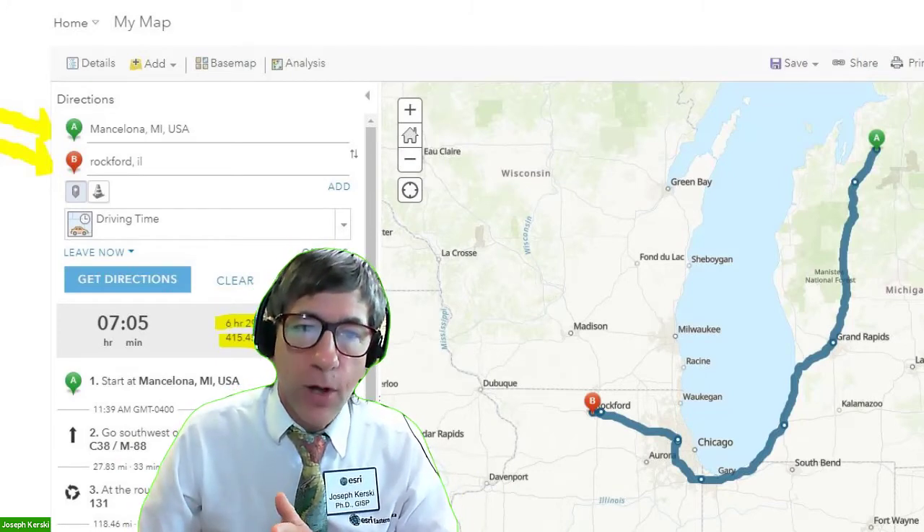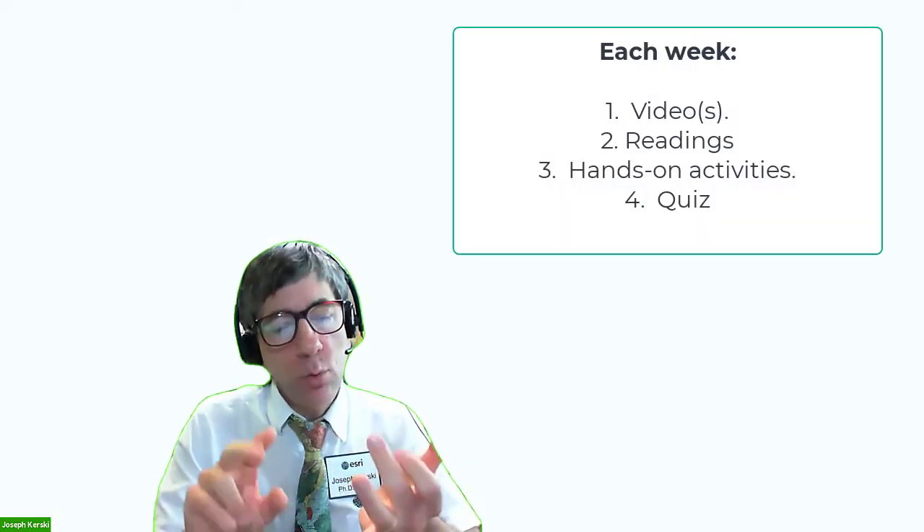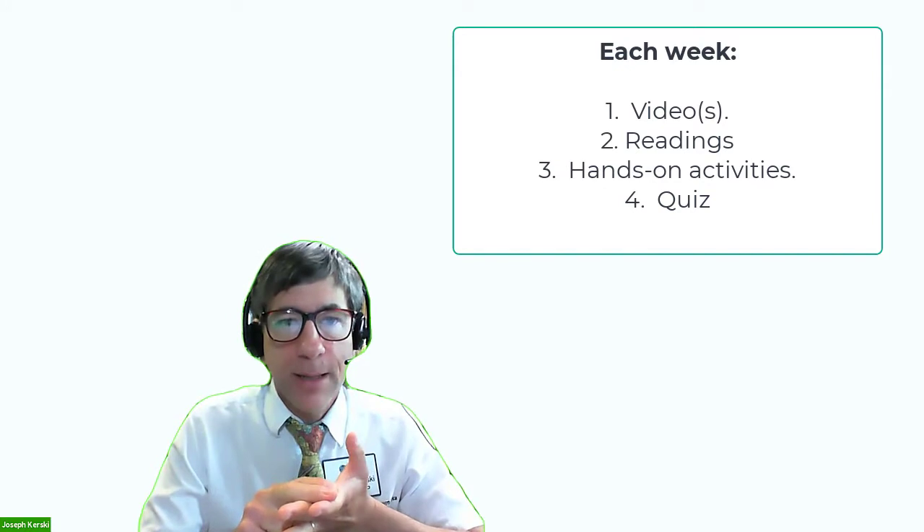This course is five weeks long. There will be one of each of the following items each week: video, readings, activities, and quizzes. Plus, the last week, I will ask for an implementation plan from you — in other words, how are you going to implement what you've learned in the course?